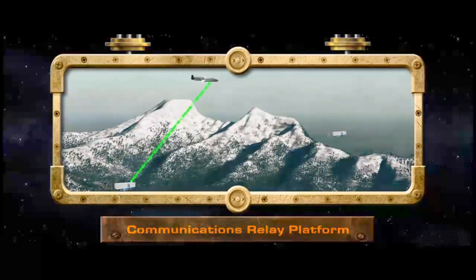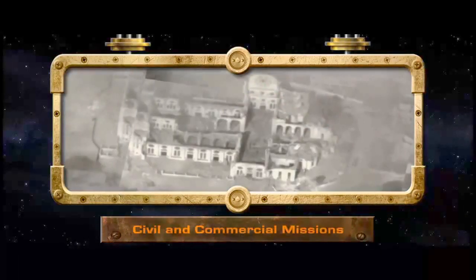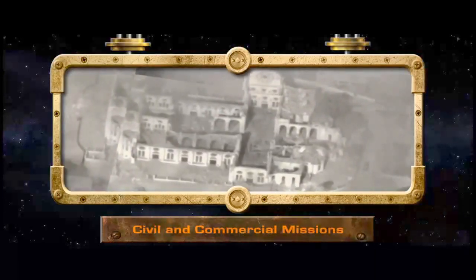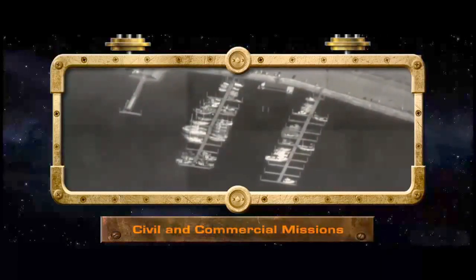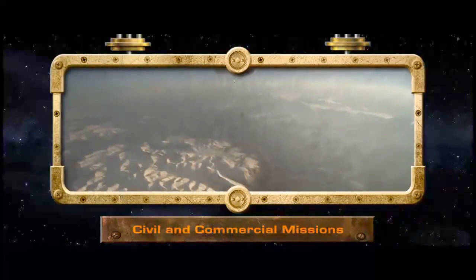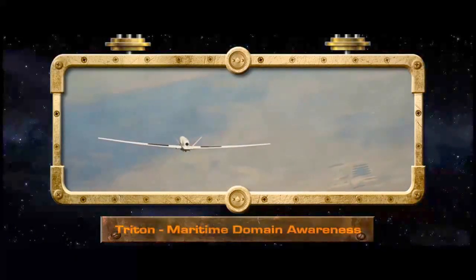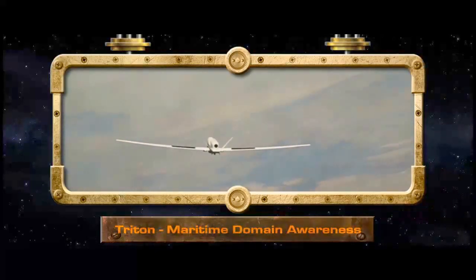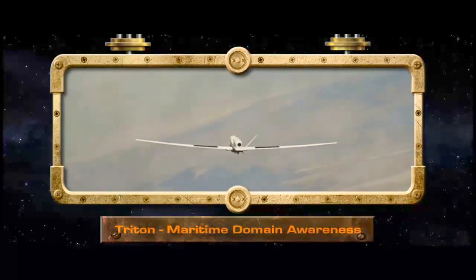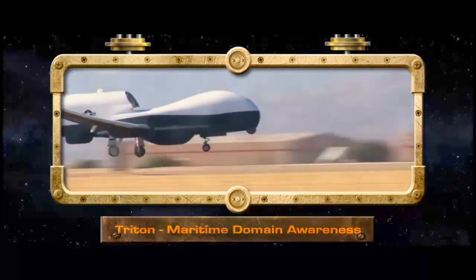In addition to the traditional military ISR mission, Global Hawk is currently being operated as a communications relay platform. It can also be used for various civil and commercial missions such as border patrol, maritime and port surveillance, hurricane monitoring, disaster relief support, and high-altitude scientific research. Triton, whose focus is maritime, provides the fleet with a persistent long-range maritime ISR capability using advanced sensors that provide 360 degrees of coverage, delivering unprecedented maritime domain awareness.